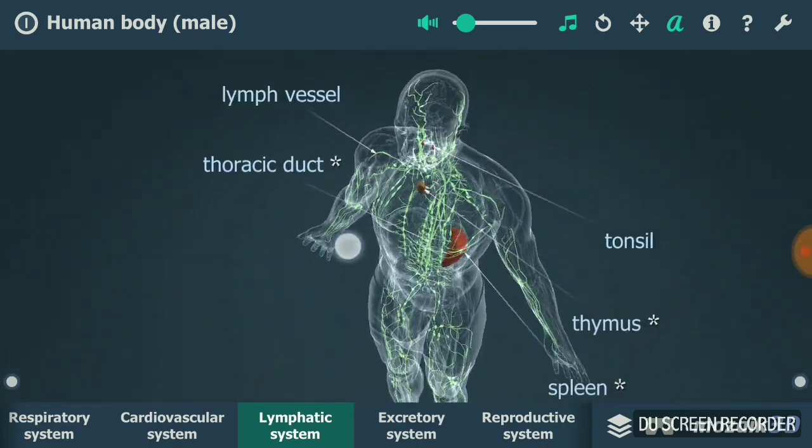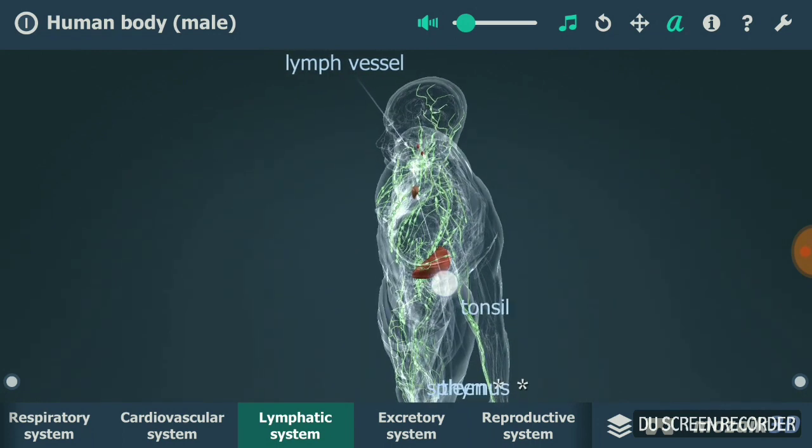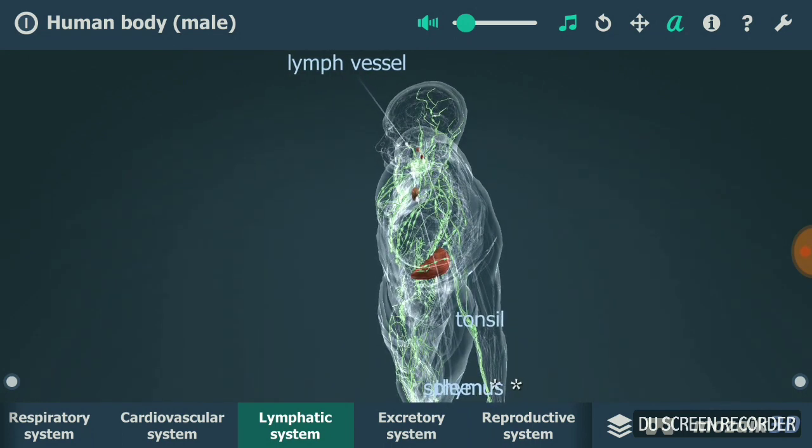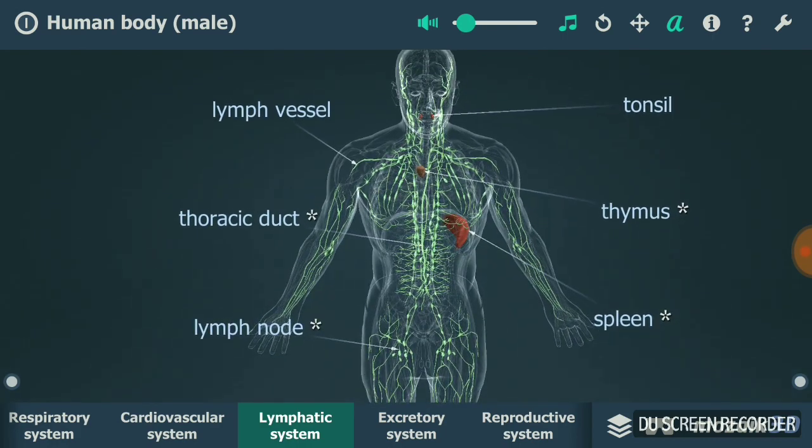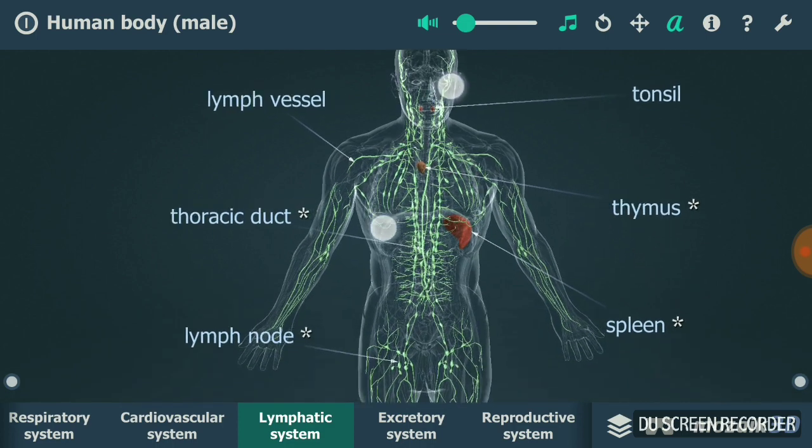Then you have tonsils. As you can see, these are tonsils. As part of the immune system, tonsils fight infections — they are the first line of defense in the throat. When they are doing their job fighting infections, you get a sore throat. Now you know what causes that pain you feel when you're not well.